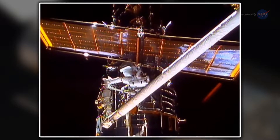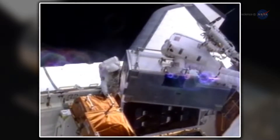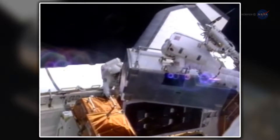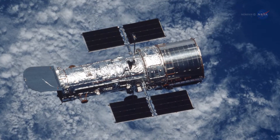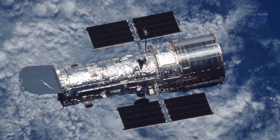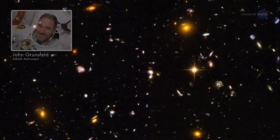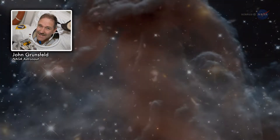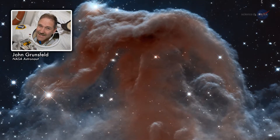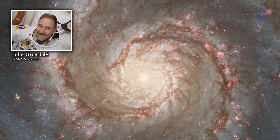Astronauts have also replaced the telescope's aging solar arrays, batteries, gyroscopes, some reaction wheels, and fine guidance sensors. Keeping pace with the technological advances on its home planet, Hubble is very much a creature of the 21st century. The servicing missions were crucial. Without them, we wouldn't have necessarily measured the age of the universe, we wouldn't have validated black holes, and we wouldn't have discovered dark energy.